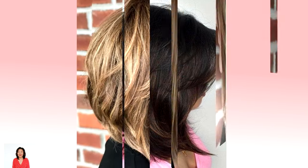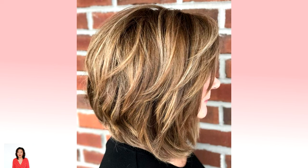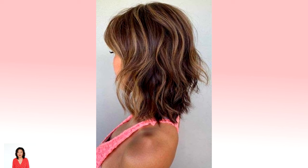Bring out your inner rock star by choosing medium length hair with bangs. We've put together all the best midi hairstyles featuring fringes to suit any face. First up: shoulder length hair with bangs and layers. Add more body to your hair rocking tousled shoulder length hairstyles with bangs and shaggy layers throughout. Keep it uneven for a fresh and classy feel.